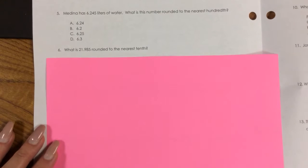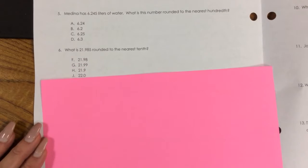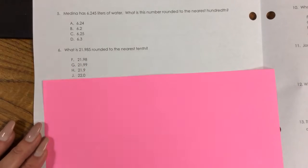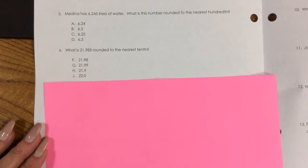Number 6. What is 21.985 rounded to the nearest tenth? F. 21.98, G. 21.99, H. 21.9, J. 22.0.